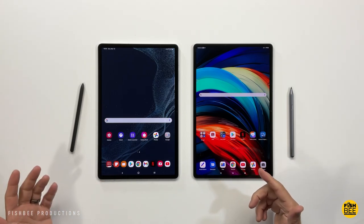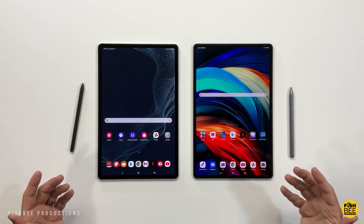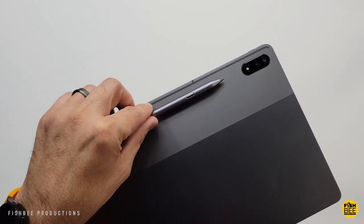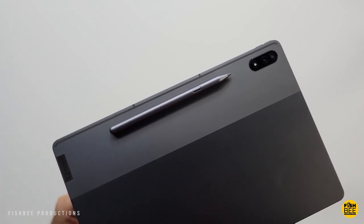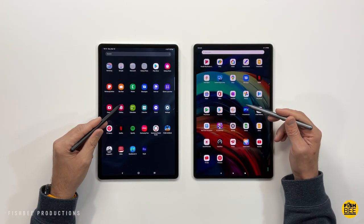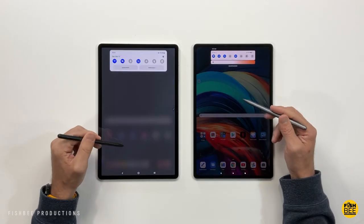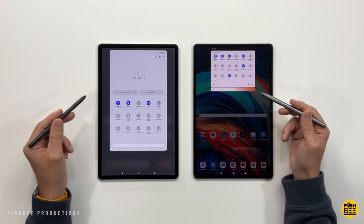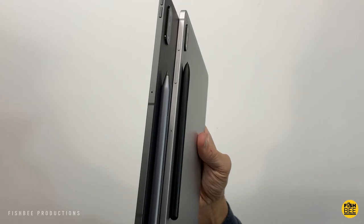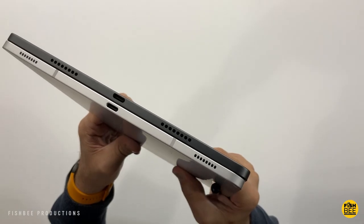With all the news lately about Samsung devices, you may have forgotten about the new tablet by Lenovo, or maybe not even realized what they've been doing recently. If there's a company that could compete with Samsung when it comes to Android tablets, you've got to put Lenovo right up there. In this video, we're comparing the new Galaxy Tab S8 Plus versus the Tab P12 Pro by Lenovo.